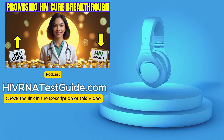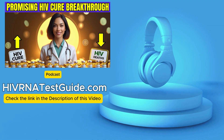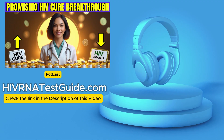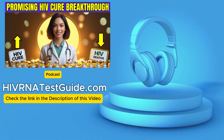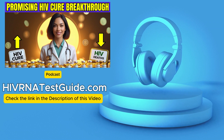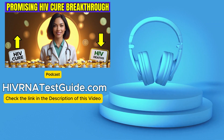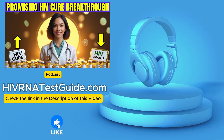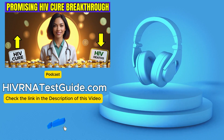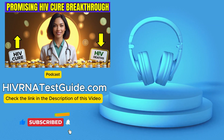They used monkeys infected with a primate version of HIV — SIV — which is usually very aggressive, fatal within weeks often. A tough test case. And they gave these monkeys just a single injection of TIPs. One shot. The results were stunning. The amount of virus in the monkey's blood, the viral load, dropped by a factor of 10,000. And maybe more importantly, most of the monkeys showed no signs of developing AIDS. They stayed healthy, active.